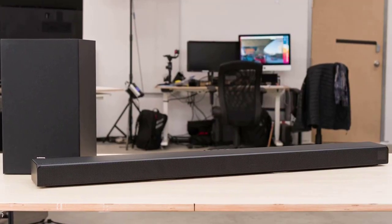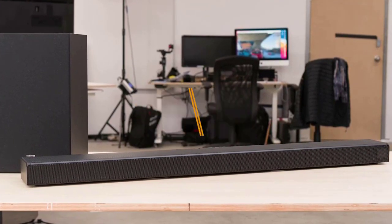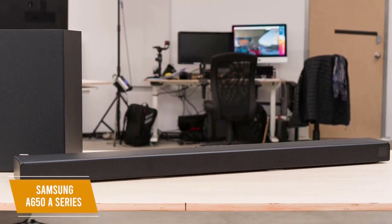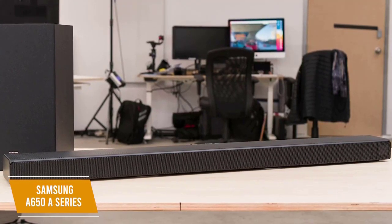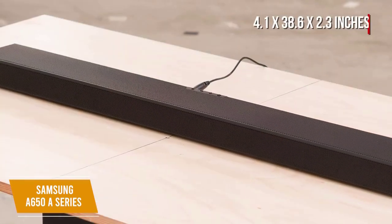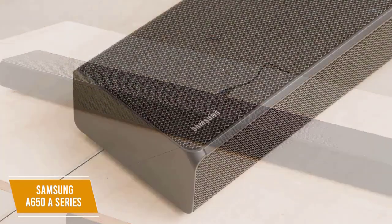If you're looking for a soundbar optimized for gaming as well as movies, the Samsung A650 is for you. Like the JBL 2.1, the Samsung A650 A series soundbar comes with a subwoofer that can instantly boost bass with the press of a button, and it features virtual 3D surround sound. At about $300, measuring 4.1 by 38.6 by 2.3 inches, it sits well in front of a TV or can be wall mounted.